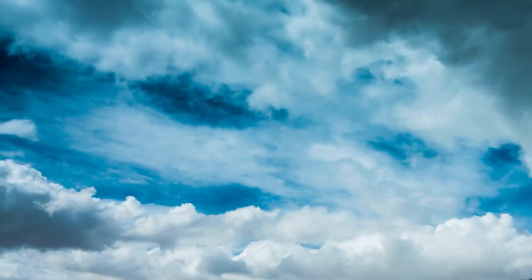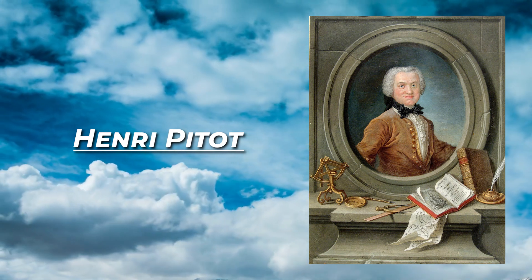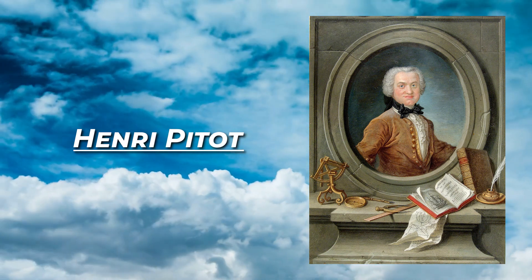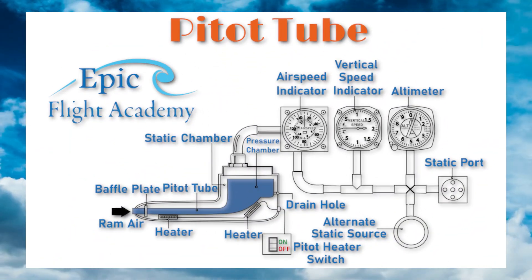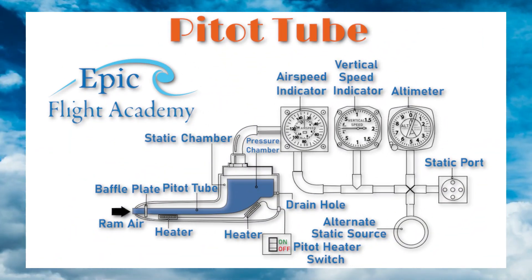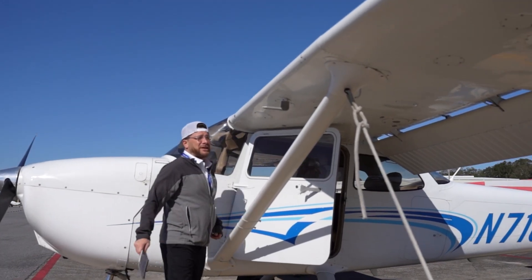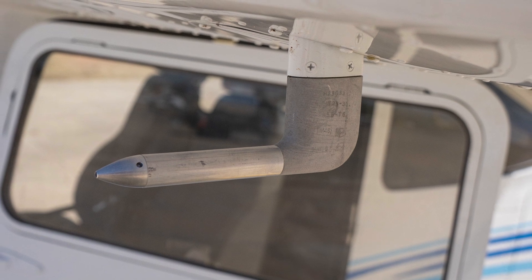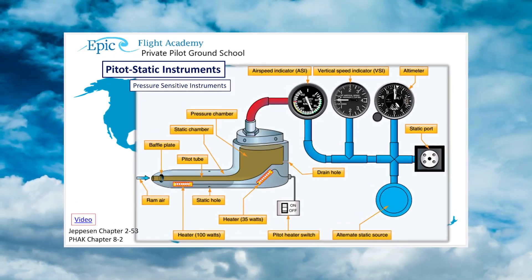Around the same time, French engineer Henri Pitot invented the pitot tube to measure water velocity. It was later adapted for aviation to measure airspeed by capturing stagnation pressure. This innovation led to the modern pitot static system, now critical for accurate airspeed data. Pilots check it before every flight, and mechanics regularly inspect it to ensure safe operation. While the Venturi tube measures flow rate and the pitot tube measures airspeed, both rely on fluid dynamics and pressure changes.